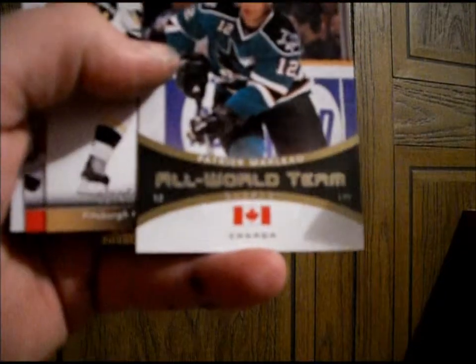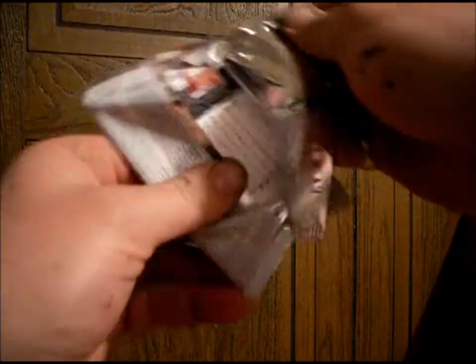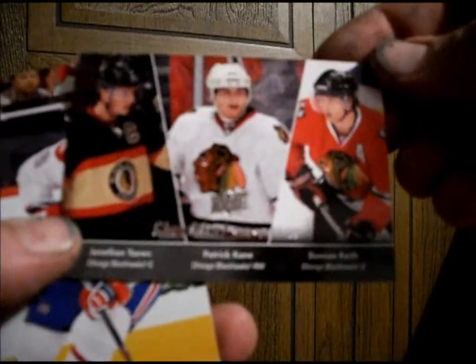Let's see. Old World Tour — Patrick Marlowe, Canada. Ooh, nice triple checklist: Jonathan Toews, Patrick Kane, and Duncan Keith.